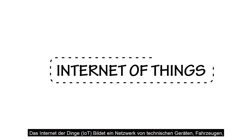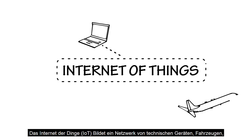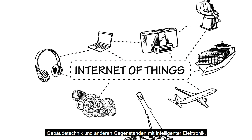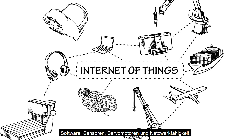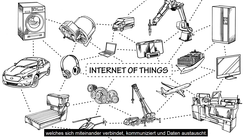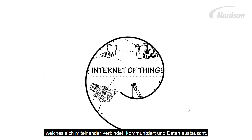The Internet of Things — an interconnected network of physical devices, vehicles, equipment, home appliances, and other items embedded with electronics, software, sensors, actuators, and network connectivity — which enables these objects to connect, talk, and exchange data.